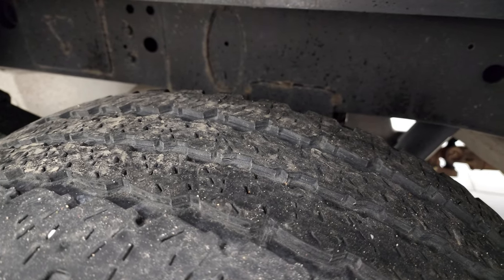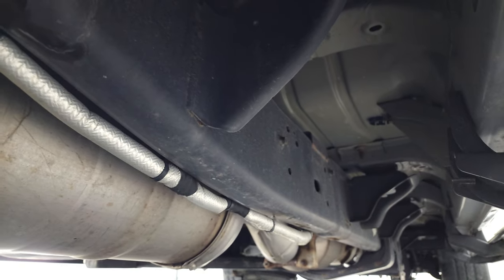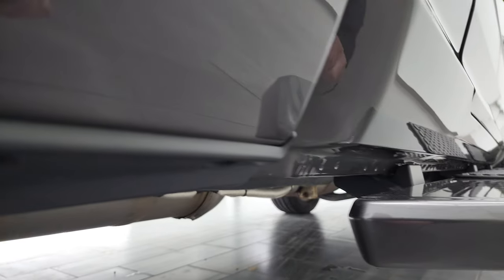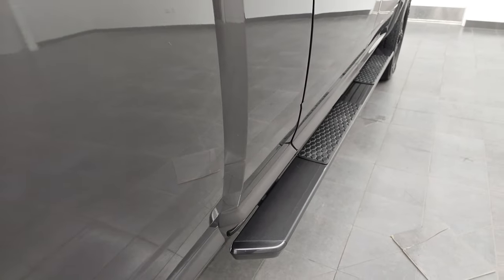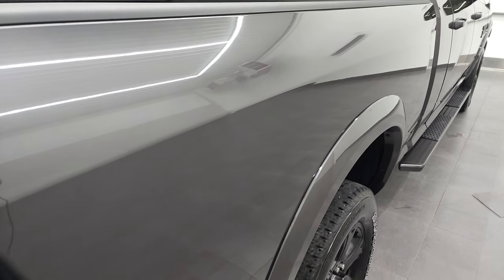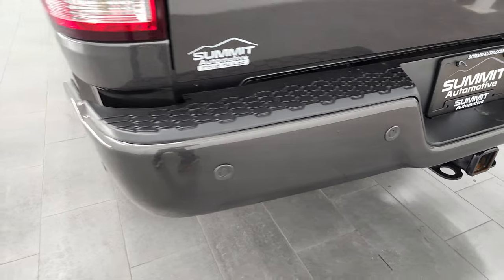Back tires have just as much tread as the fronts, and you can see the frame and underbody is in excellent shape all the way underneath. It does have all the remaining factory exhaust, so it hasn't been altered in any way. Lower rockers all look really good, and it comes with the factory-painted step bars — those are color-matched as well. Passenger's side of the box, didn't see any dents or dings. Coming around to the back, rear bumper's in great shape. Does have the backup parking sensors.